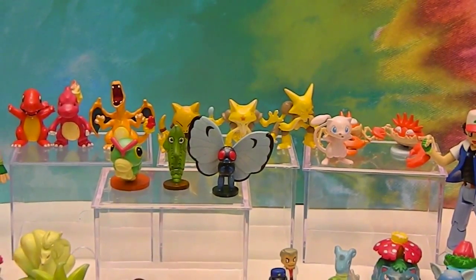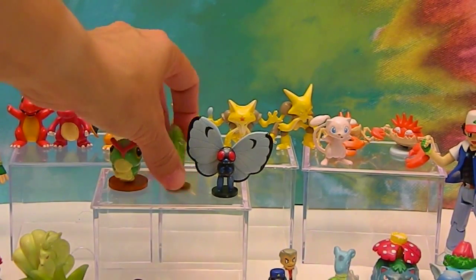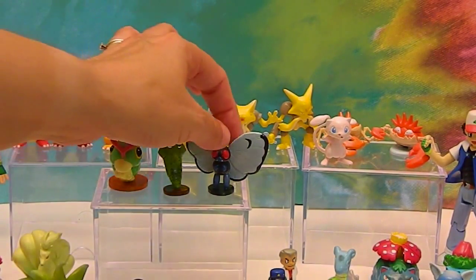We have Caterpie, and then Metapod, and then Butterfree. Does he still have his antenna? Alright.